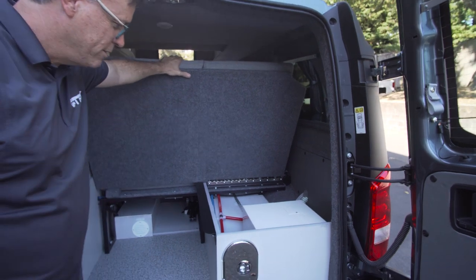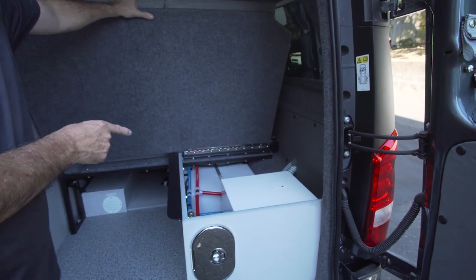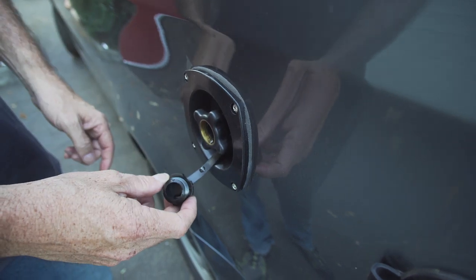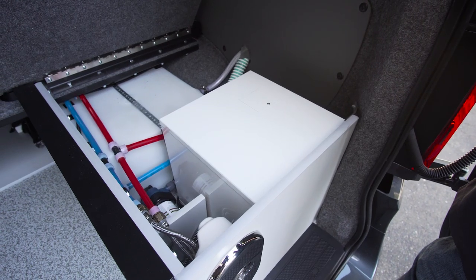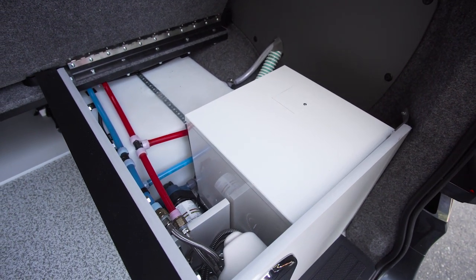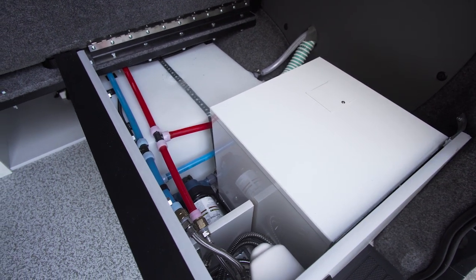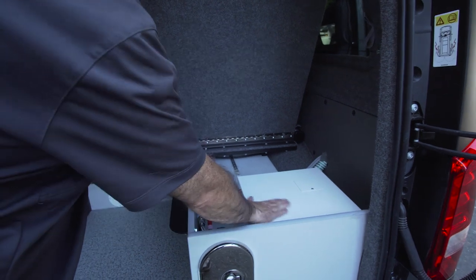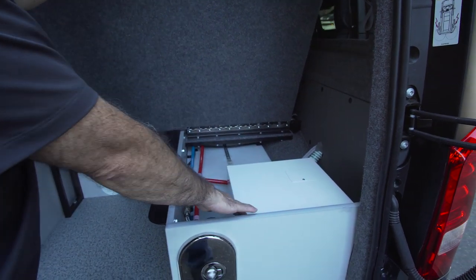This is our mechanicals cabinet. We have an 11-gallon fresh water tank, and next to the sink we have a four-and-a-half-gallon gray water tank as well. This is where we keep our 12-volt pump for your water supply, and we also have an on-demand water heater here.